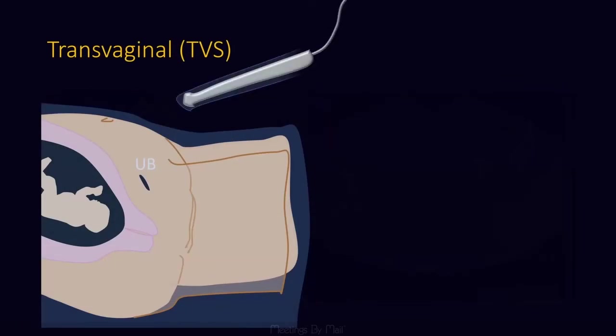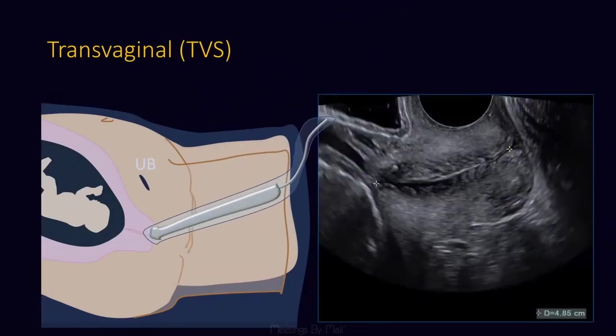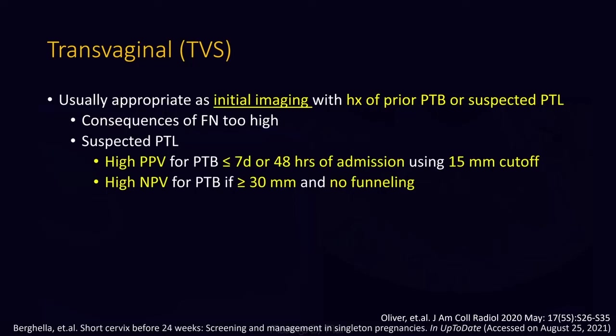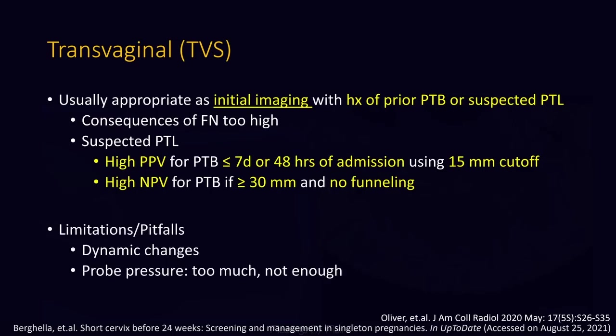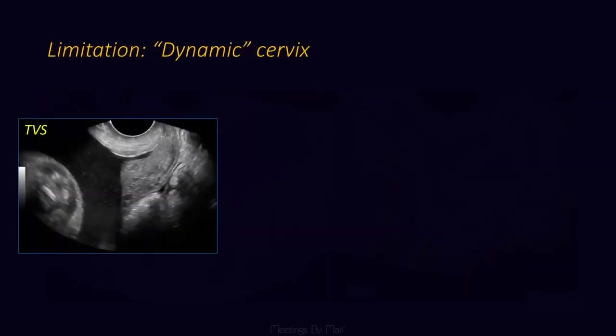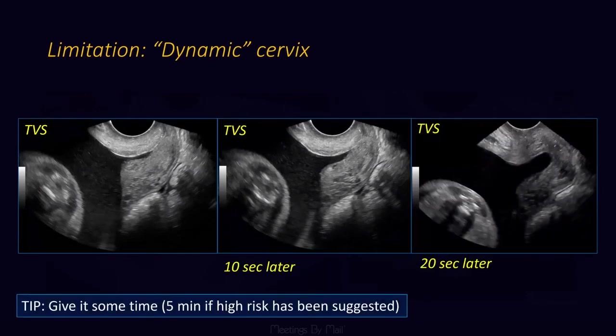Transvaginal is our gold standard because we are right up on the cervix and get beautiful images of all anatomical structures. Make sure you appreciate the vagina so you don't include it in your calipers. Make sure that the anterior and posterior widths of the cervix are the same so you know you're not applying too much pressure. This is considered appropriate as initial imaging with a history of prior preterm birth or suspected preterm labor, because the consequences of missing a short cervix are just too high, and it carries both very high positive and negative predictive values for preterm birth. Pitfalls include dynamic changes and probe pressure, and kissing contractions still apply — the neck of the bladder takes us to the inner cervix. With a dynamic cervix, you can see changes very quickly; in a high-risk patient you may want to wait up to five minutes to look for these.